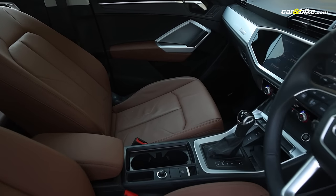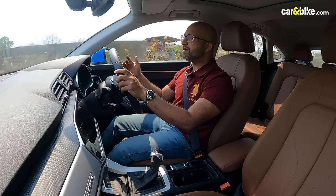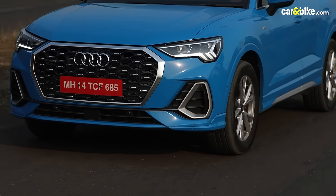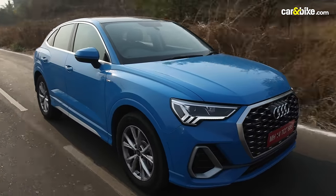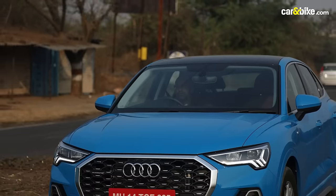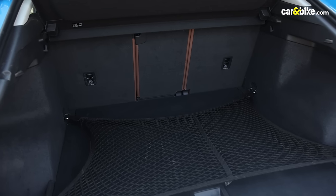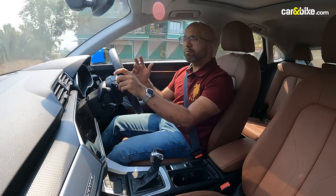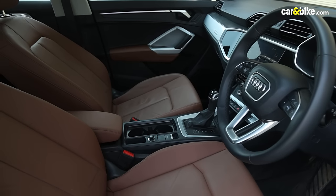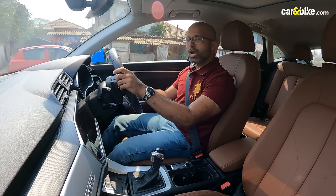Let's talk about the interior. The sloping roofline comes at a cost, and that's cabin space. I am just 5 feet 3 tall, so me sitting at the back won't give you a clear perspective. But I did have a couple of my 6-feet-tall colleagues have a look, and they do say that the headroom is an issue. Legroom, though, is perfectly fine. The rear seats are adjustable both for rake and they also move forward and backward. The boot space is exactly the same as that of the Audi Q3 SUV. For a small family — 2 adults, 2 kids — this is perfect. But if you are going to seat 4 or 5 adults all the time, you have something to think about.